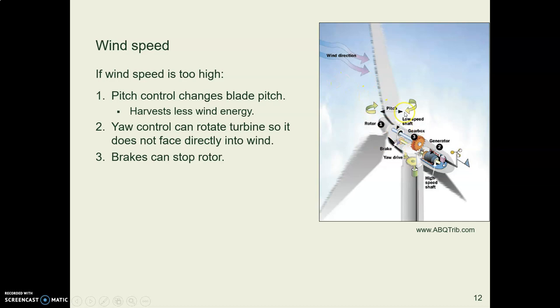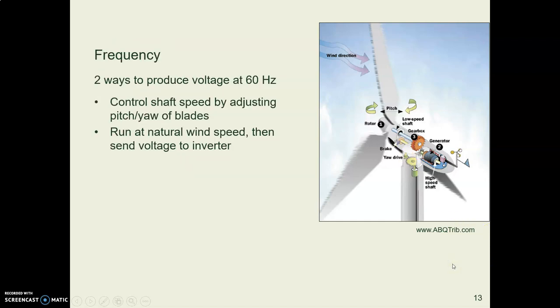In these turbines with propellers, there are many automatic adjustments. Pitch and yaw control how the blades are tilted into the wind, and they can adjust if wind speed is too high or if it changes direction. There are also brakes that can stop the turbine if conditions get extreme. To produce 60-cycle power, pitch and yaw adjust the frequency somewhat, but it's common to send the voltage through an inverter.